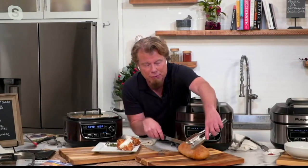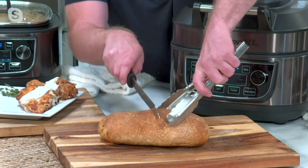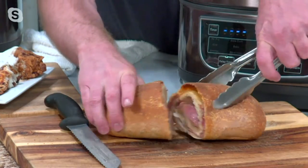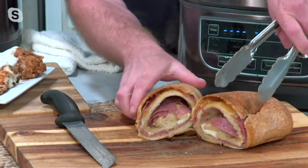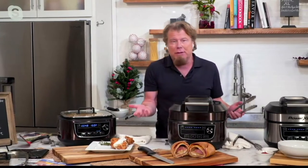I made this beautiful stromboli — that means crisp on the outside, that bread was baked on the outside like a French bakery. That's amazing. I mean, let's just stop there. If that's all you could do, if all you did was make a beautiful stromboli in here, it'd be great. But it's not — it's a restaurant on your countertop.